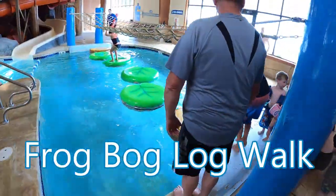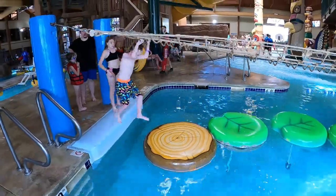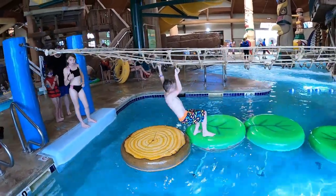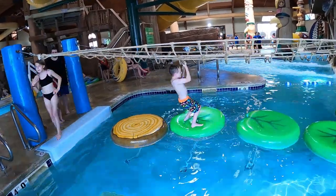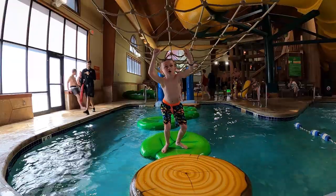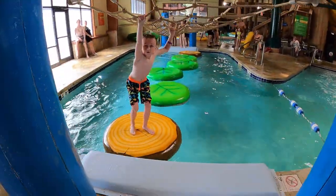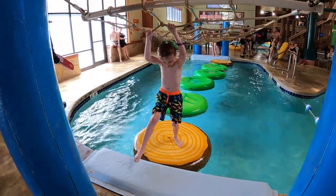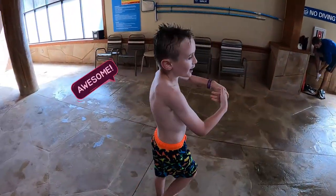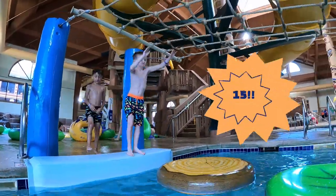Cohen's getting ready to go across the bridge, across the lily pads. Good job, Cohen — you did it! Awesome! Cohen, how many times will this be? Fifteen! All right, go for it! Almost there — fifteen!